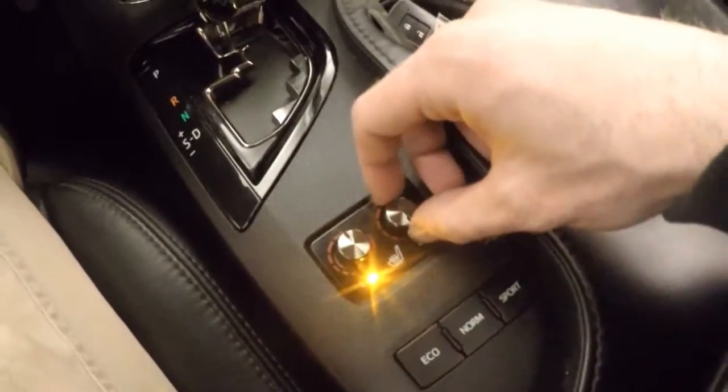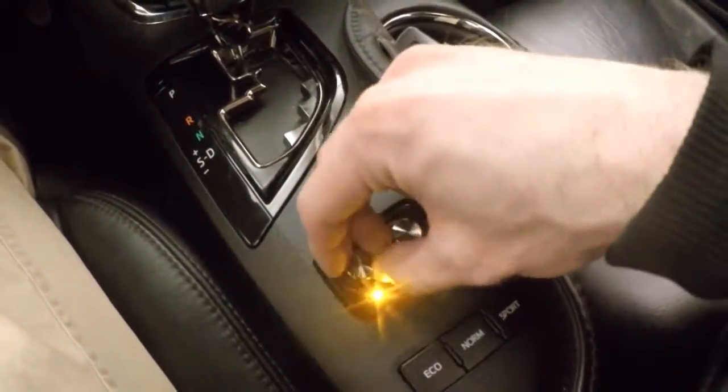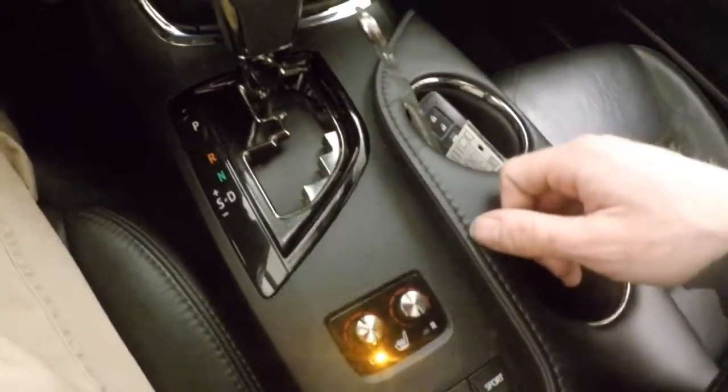Down here you have your knobs for your heated seats — turn it on and change your intensity. Power sunroof.